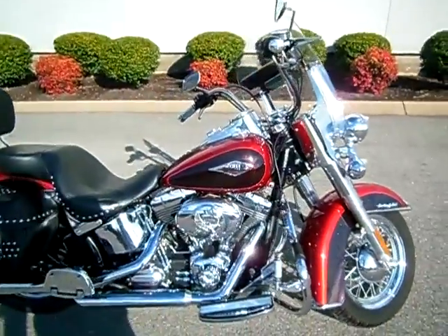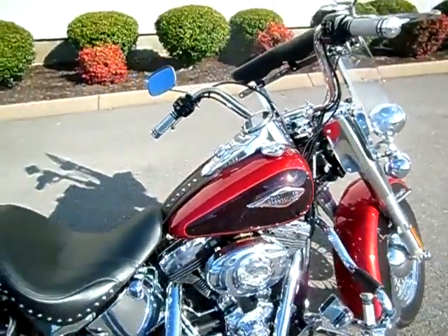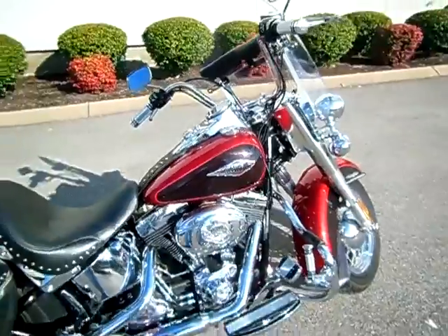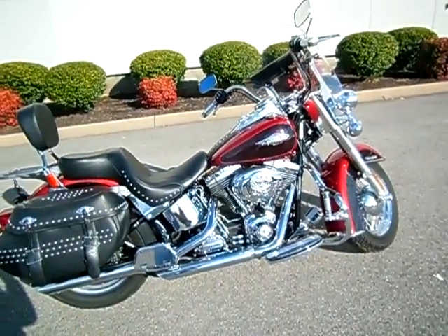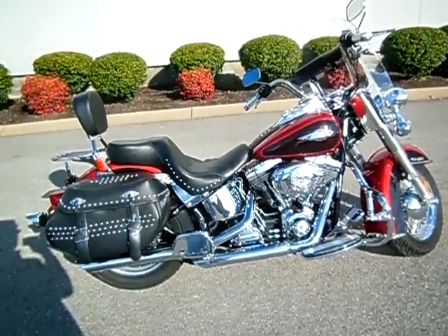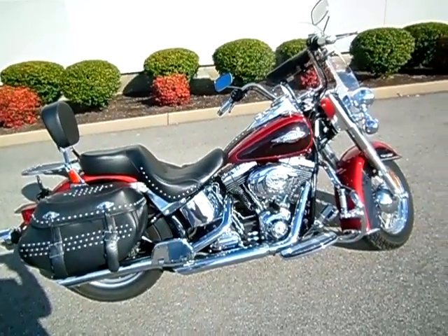Popular color from 2012, just needs a brand new home. If you have a question about this motorcycle or any motorcycle at any of our Bumpus locations, simply inquire online or call me here at the dealership, 615-849-8025. When you call back, just ask for Greg.